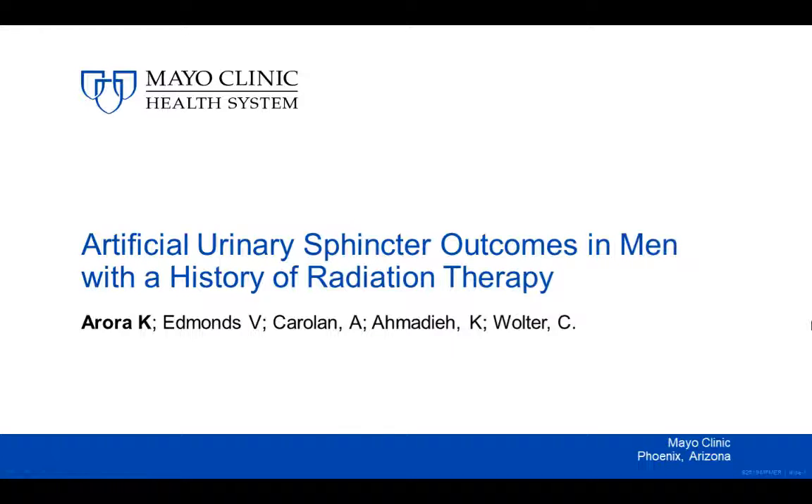Hi, my name is Paran Arora, and I will be presenting on artificial urinary sphincter outcomes in men with a history of radiation therapy.